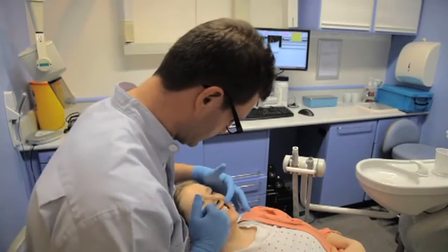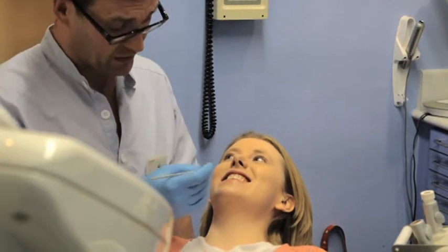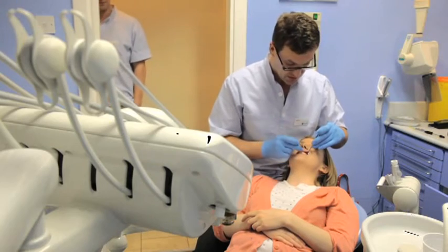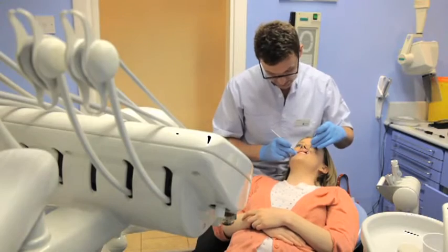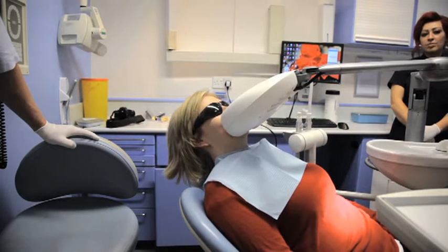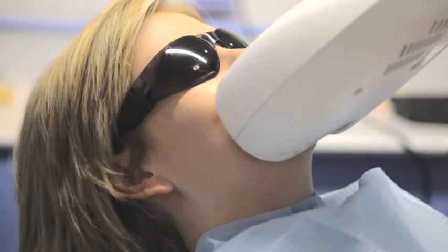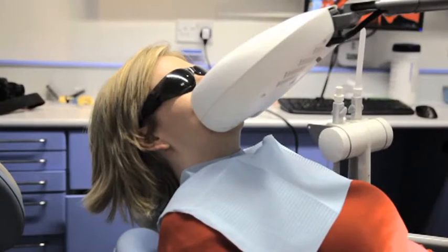We started off with a simple procedure — 30 minutes in the chair — and we did a bit of work which improved the level of the gums and gave them a much more even appearance. That healed up within two days and then we were good to press on and get the tooth whitening procedure. The tooth whitening procedure we used was an in-chair whitening procedure called Bright Smile. Within an hour we get the teeth up to typically a B1, which is the ideal shade, and that was great.